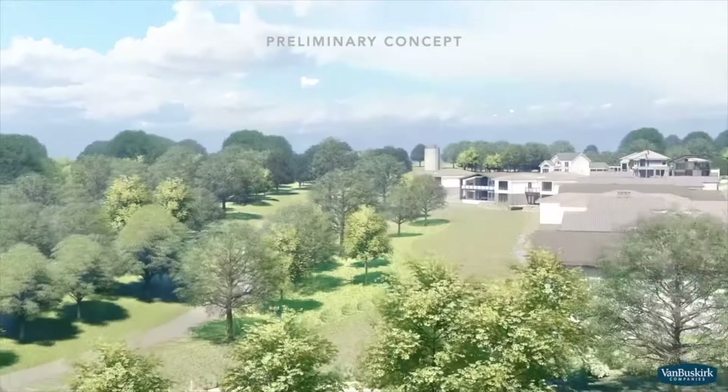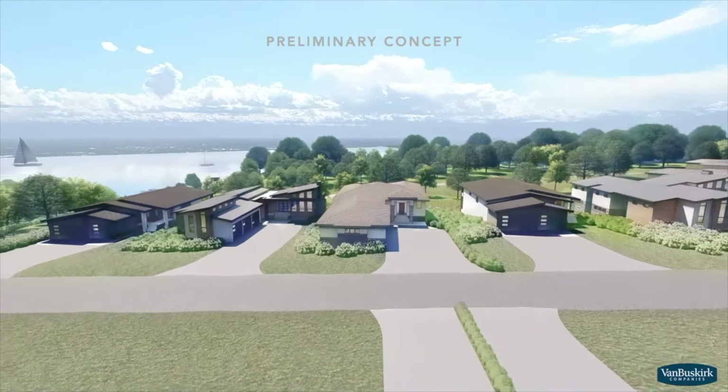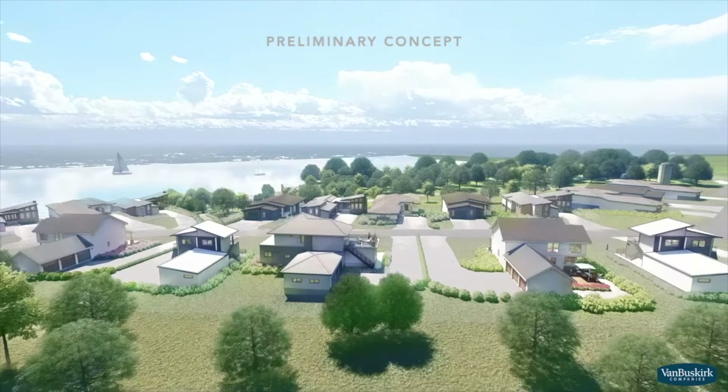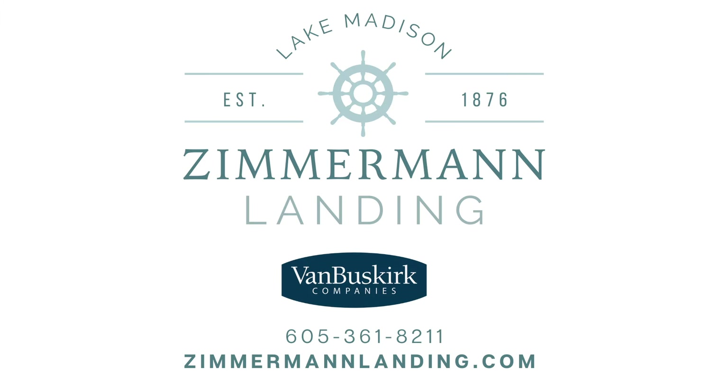You can expect everything you love about the outdoors to thrive in this neighborhood with winding trails, wooded areas, and thoughtful green spaces. Join us at Zimmerman Landing for lakeside living that exceeds the normal expectations.